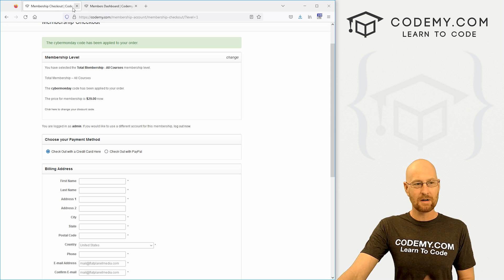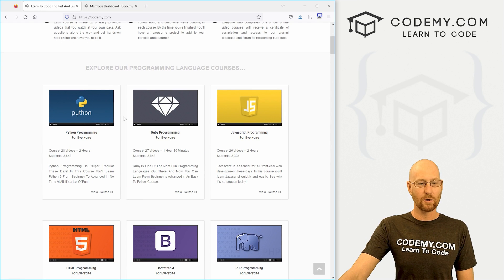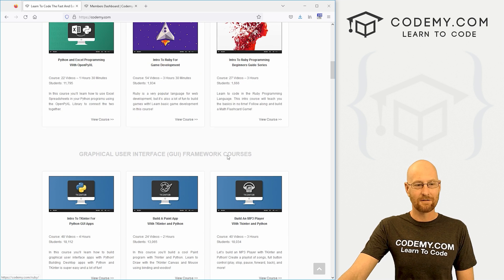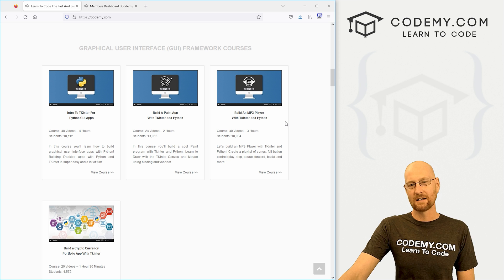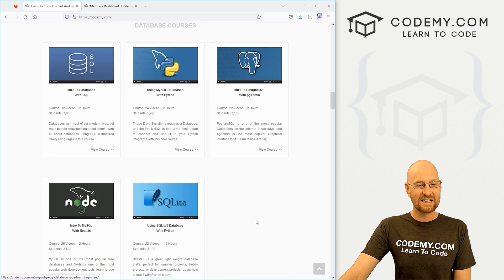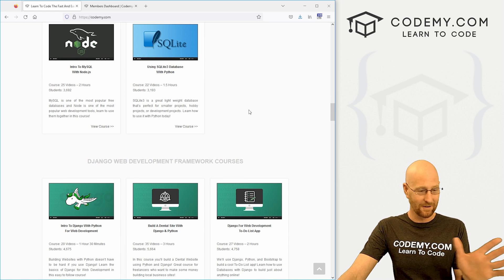So if you're interested in what membership includes, head over to Codemy.com — this page lists all of the courses. We have major programming languages: Python, Ruby, JavaScript, PHP, Bootstrap, HTML, more Python and Ruby stuff. We've got graphical user interface courses, a bunch of Tkinter courses, and the YouTube channel courses for our Kivy stuff and PyQT5. We've also got database courses — SQL, MySQL, PostgreSQL, SQLite, using SQL with Node, using SQL with Python — all that good stuff.